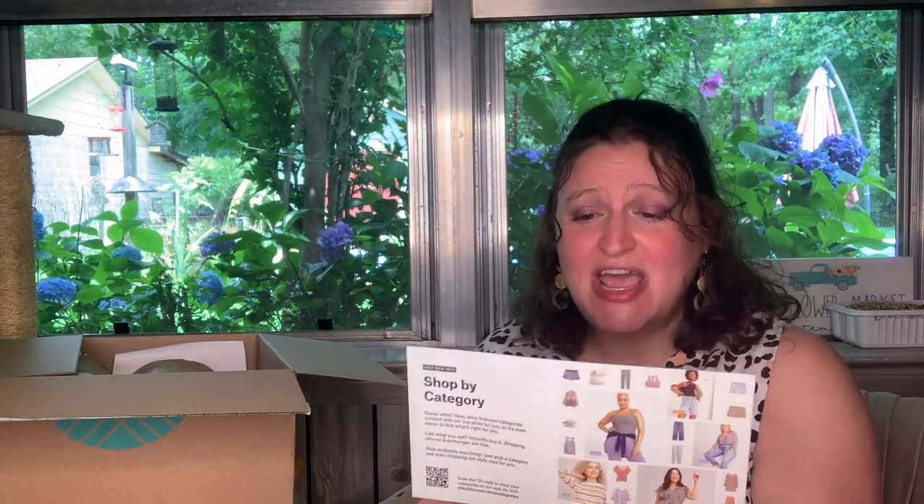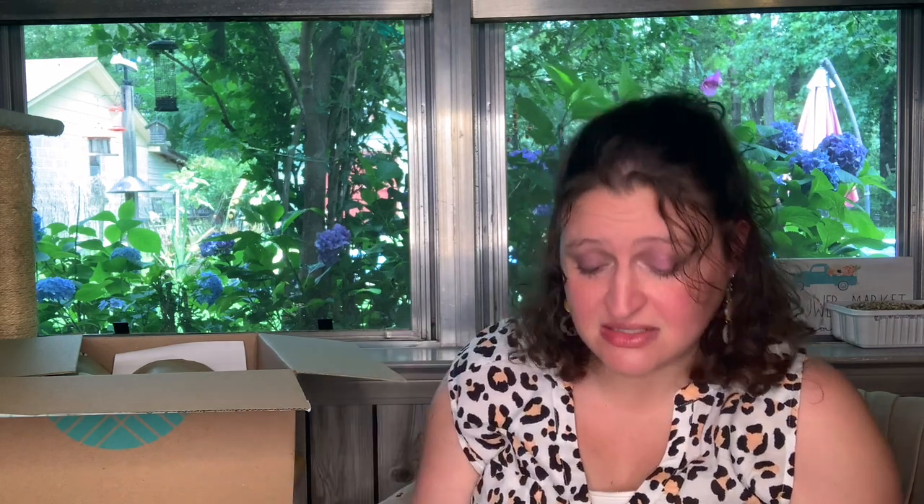They're also doing shop by category now where you can go in and say I want tops, or shorts, or activewear, or dresses, or whatever. It's all personalized — stuff that fits what you prefer — and that gives you a whole little outfit of stuff to pick out. You can buy the whole outfit or just say I like the shoes, or I like the top, whatever. Jewelry, shoes — it's really nice.